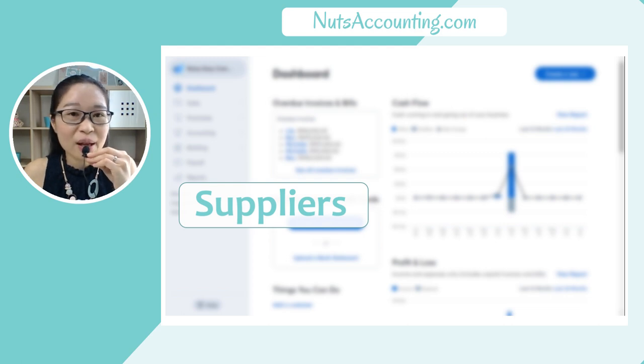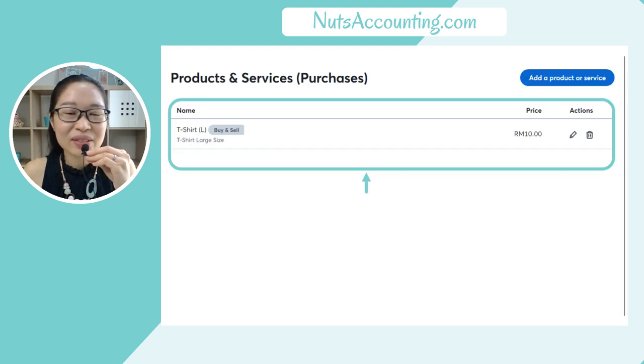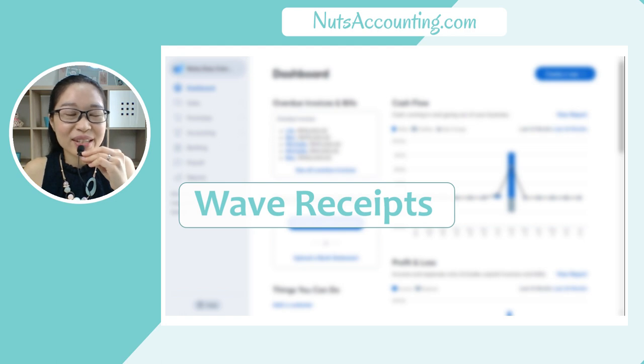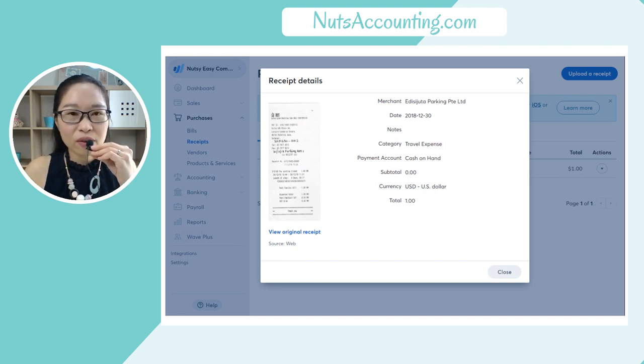Wave Accounting can also help you to record your supplier transactions, such as supplier invoices, where you can record the bill into Wave App Accounting. It also helps you to manage and keep track of all the products and services that you sell or purchase. Wave Receipts is a very good feature that helps you to record all the receipts you have made for your business — just grab your phone, snap a picture of it, and upload it into Wave App Accounting.